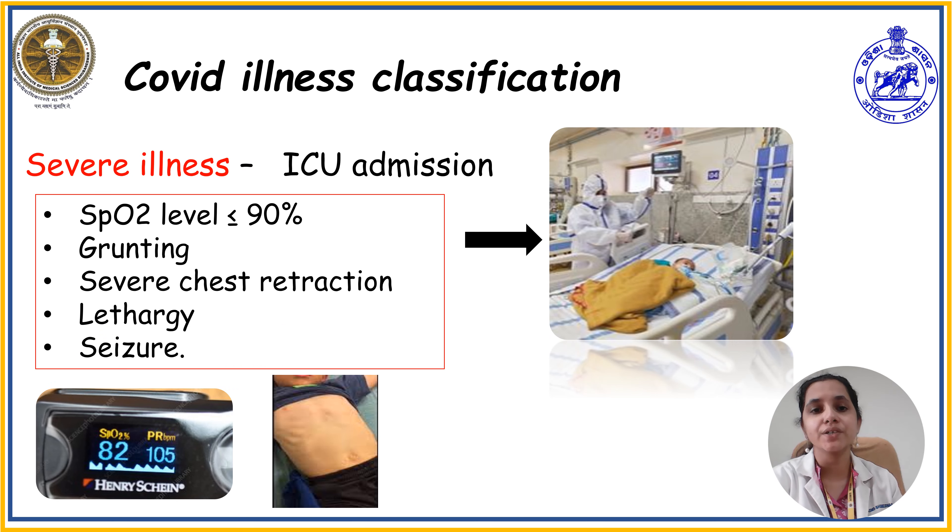The fourth classification is severe illness. In severe illness, the child may present with oxygen saturation less than 90%, grunting, severe chest retraction, lethargy, and seizure. In this situation, the child may require ICU admission and intensive care treatment.